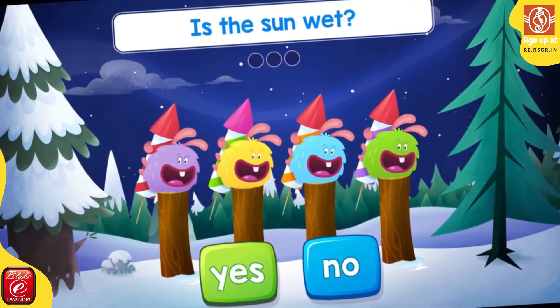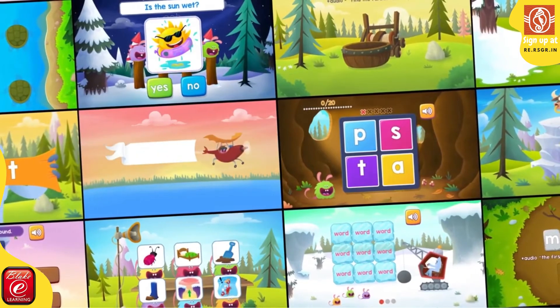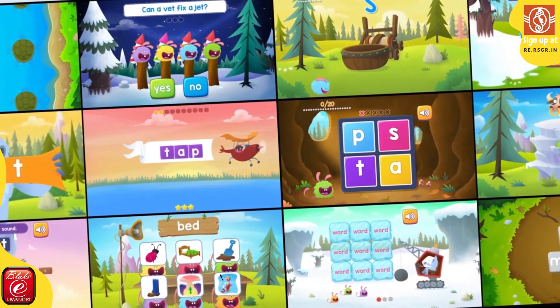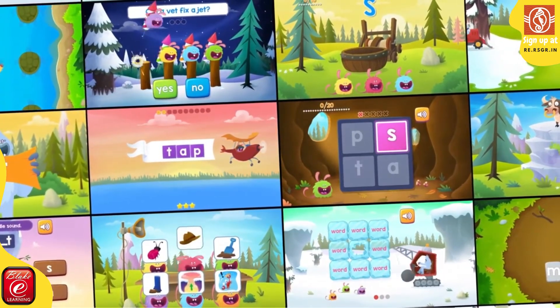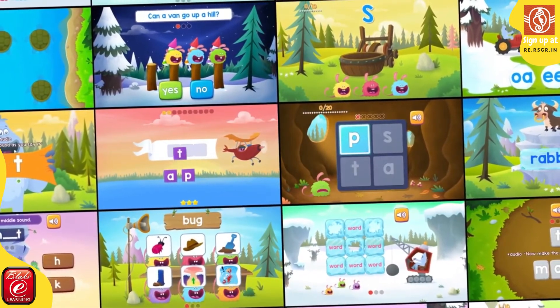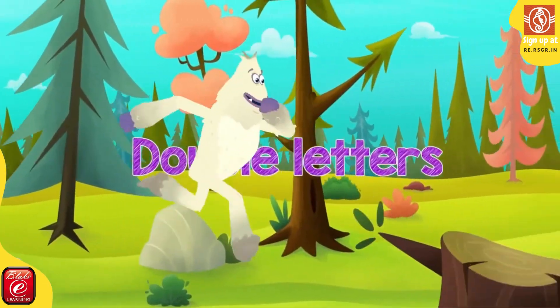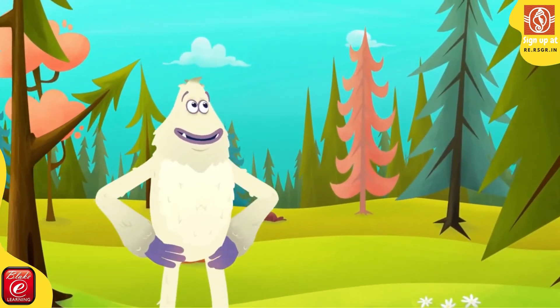What's included in the Fast Phonics program? A sequential program of 20 peaks, which introduce letter sounds systematically. Each peak covers one set of letter sounds thoroughly, with more than 20 activities, videos, interactives and books for students to work through. Hundreds of highly engaging interactive activities.